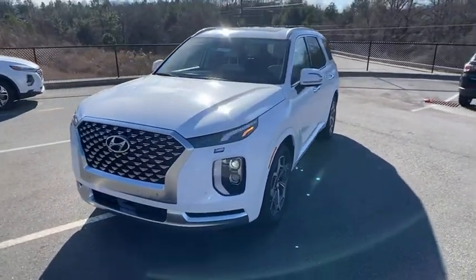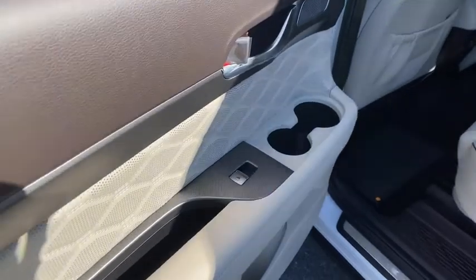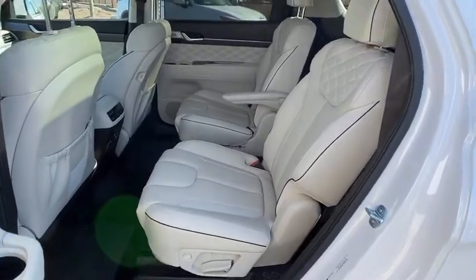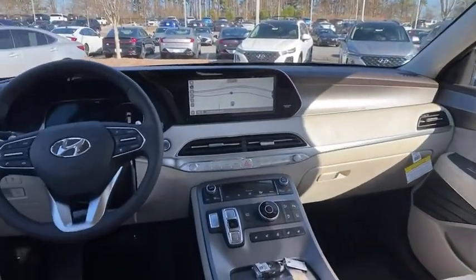Power liftgate, navigation system, traction control, power passenger seat, dual airbags, leather-wrapped steering wheel, power steering, four-wheel disc brakes, heated front seats, heated steering wheel, electronic stability control, compass, trip computer.